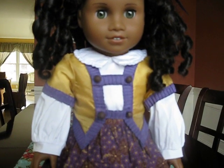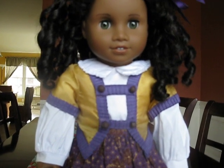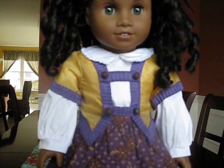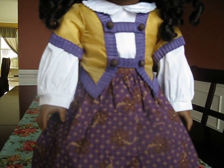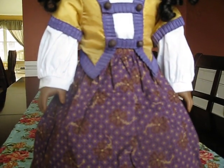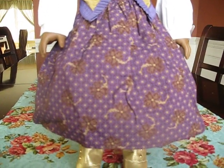She looks gorgeous in it. I highly recommend this. This gold and purple goes so well with her skin tone and her eyes and her hair. What I had to do is I had to take the hoop skirt off first, and put this purple skirt on, and then put the hoop skirt back on.